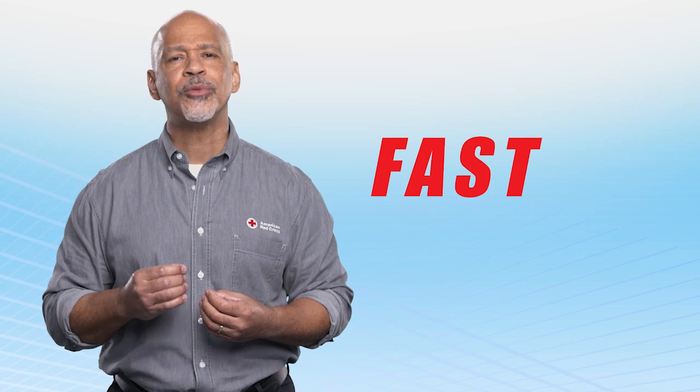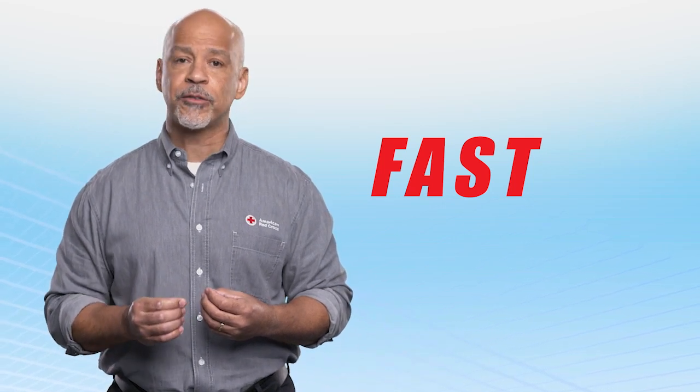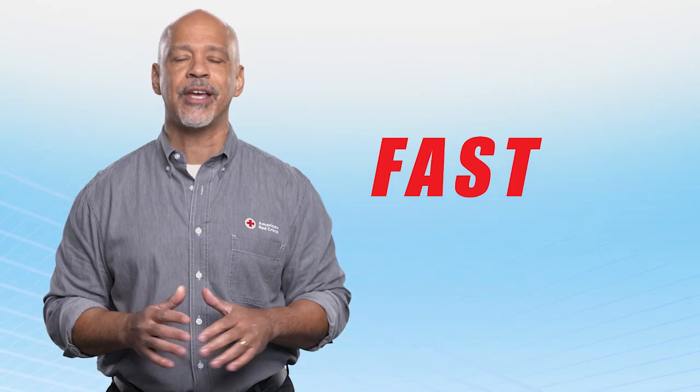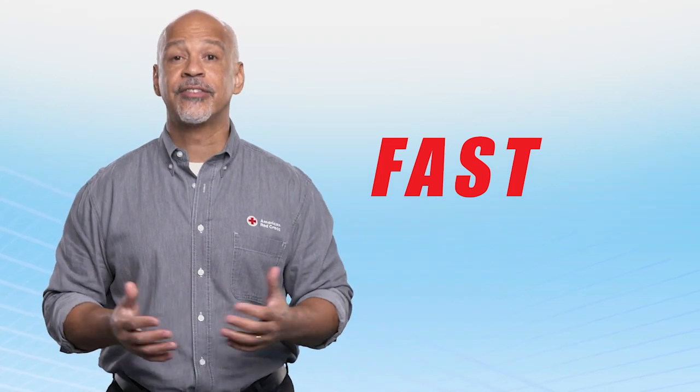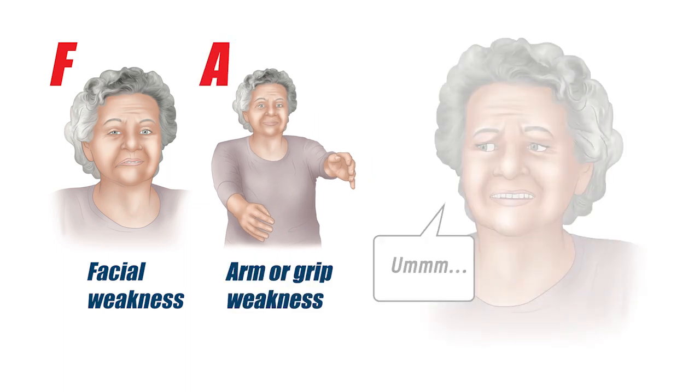The FAST mnemonic can help you easily recognize the common signs of stroke and give EMS professionals crucial life-saving information. Signs that indicate possible stroke include facial weakness on one side of the body, arm weakness or grip weakness on one side of the body, and speech disturbance.